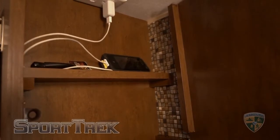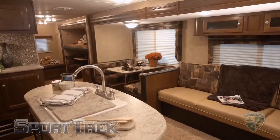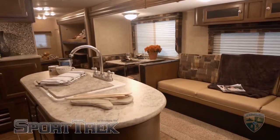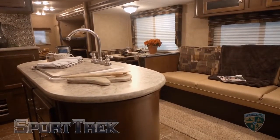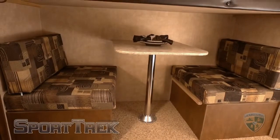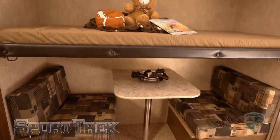You will notice in all SportTrek models that they include designer-inspired lambrequins and nightshades. These decorate the large tinted safety glass windows that allow for plenty of natural light during the daytime. Throughout the unit, Venture includes freeze and crack-proof linoleum for a durable flooring surface, while the slide-out sofa and dining area features Shaw residential carpet.